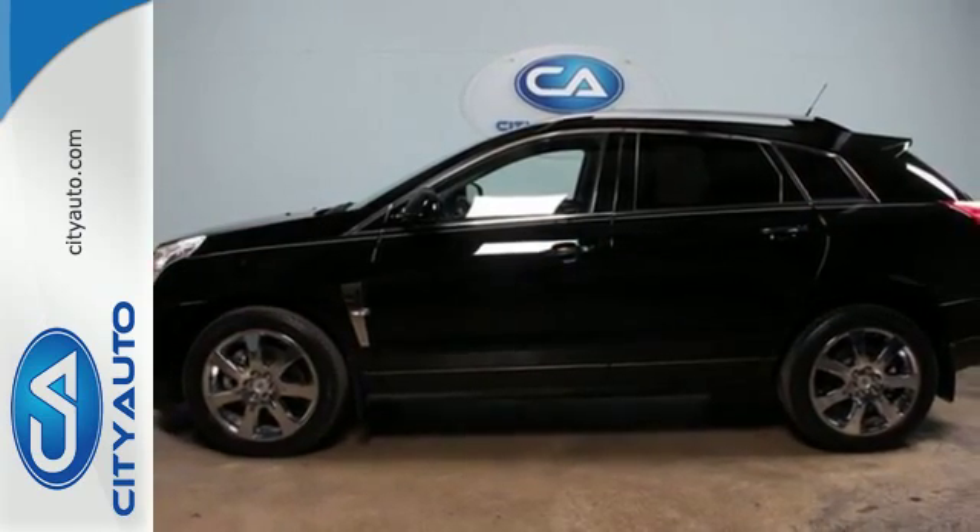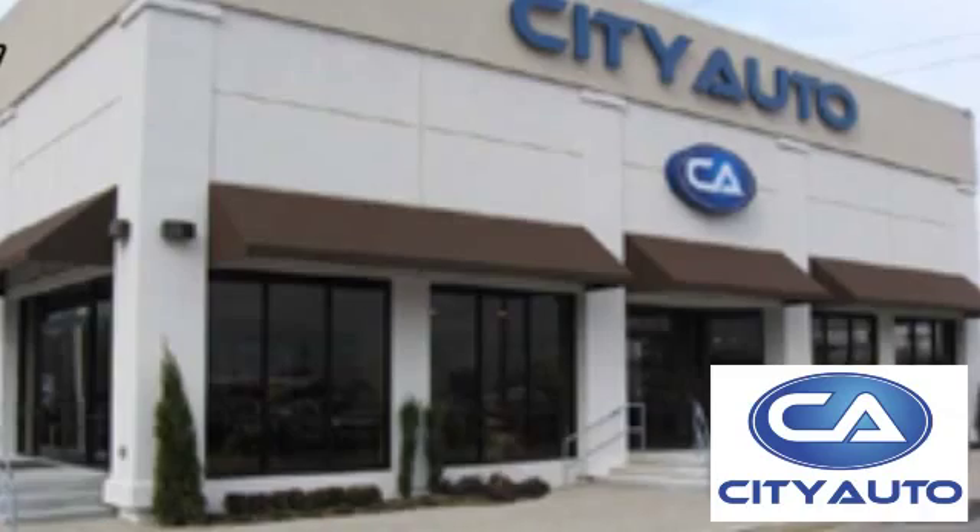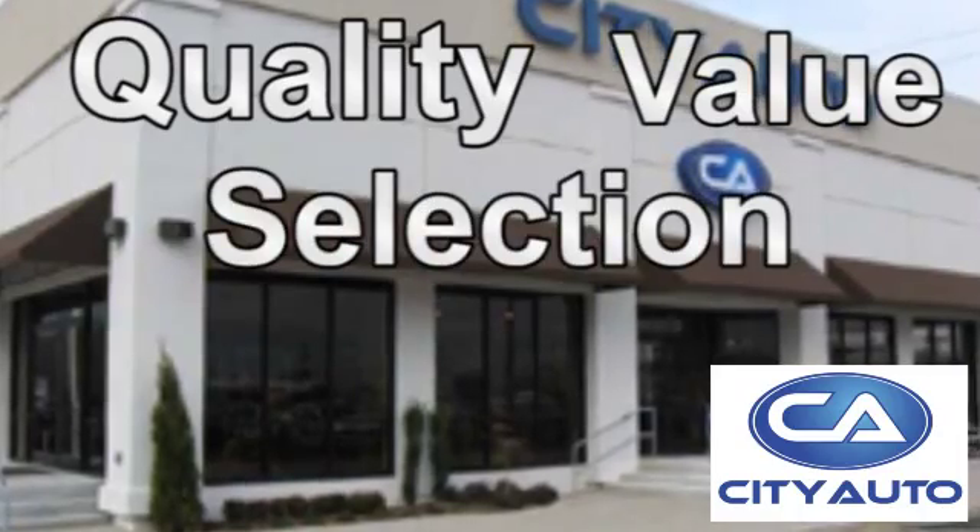Come in and see for yourself today. Quality, value, and selection. City Auto. Shop where the dealers shop.